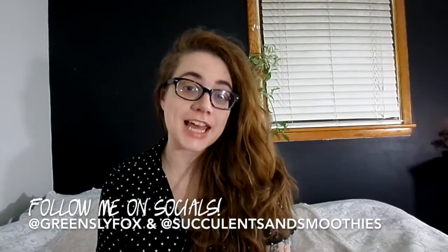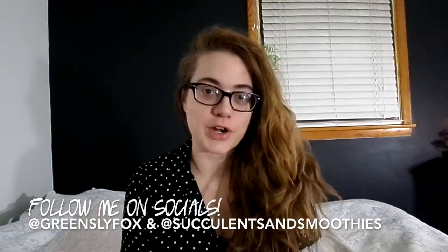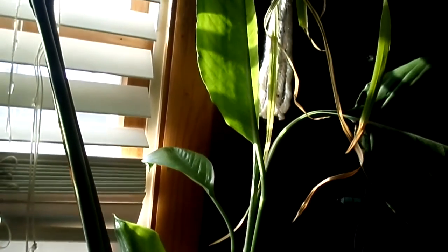Hey, what is up guys? My name is Sam Green, Sly Fox. Thanks again for joining me on my channel. Today I'm going to be giving you guys some tips and tricks that I have learned along the way for carrying over 70 plants in my house. My first houseplant was my peace lily, and I have split it into two separate peace lilies now, and it has rebloomed already once for me.